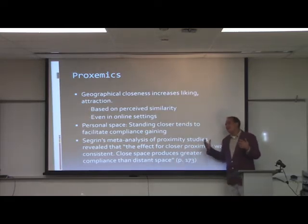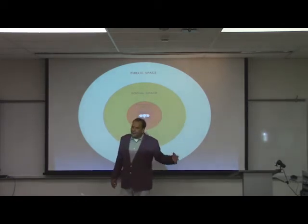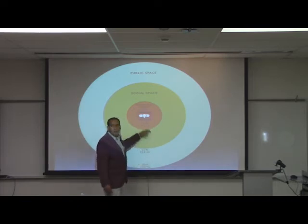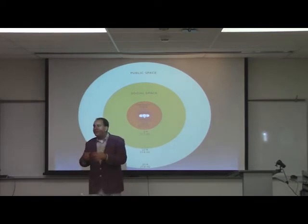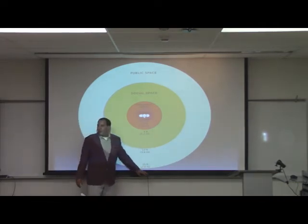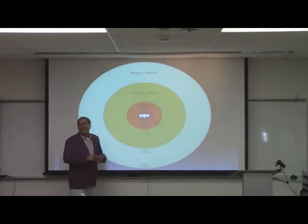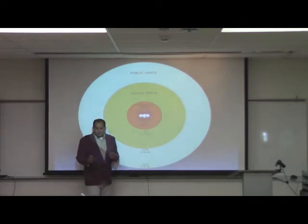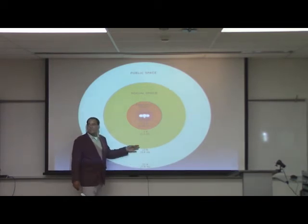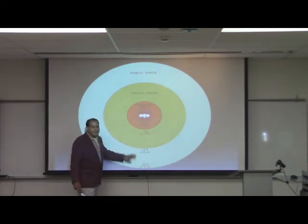Edward T. Hall identified different spatial zones that hold fairly well even cross-culturally. Public space is 12 to 25 feet — someone is far enough away that you don't have to interact but you're making the decision of whether to. At around 25 feet you have to speak louder to hail someone. At around 12 feet, this is where we make the decision whether or not to communicate.